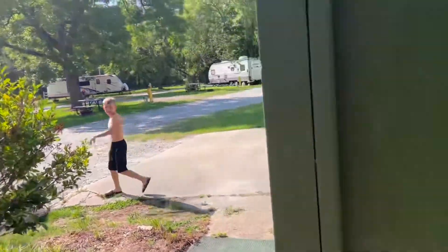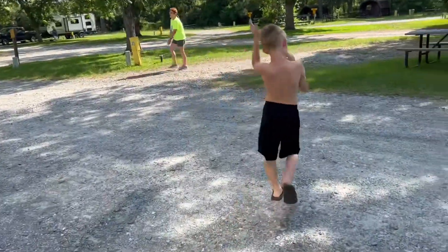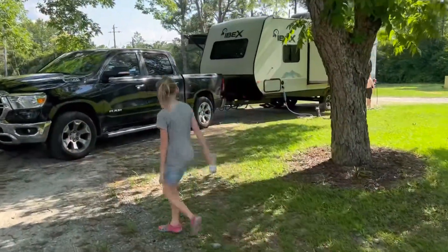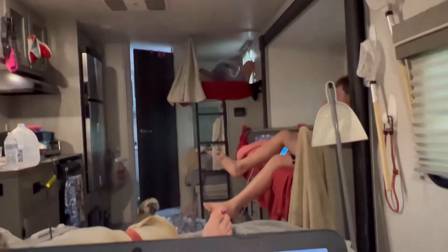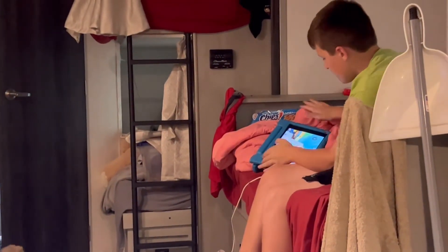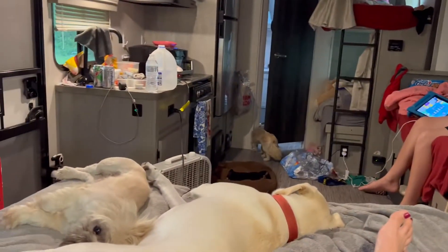We're going to head back to the camper and get away from all the gnats. We can't go outside because the gnats are so bad, so we're just hanging out in here. We're catching up on some work.